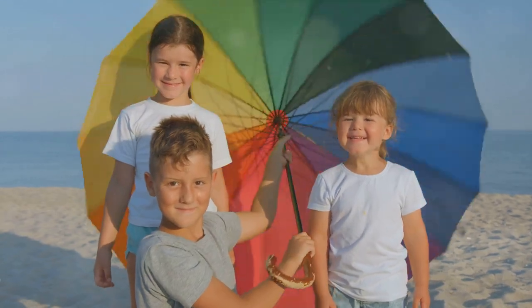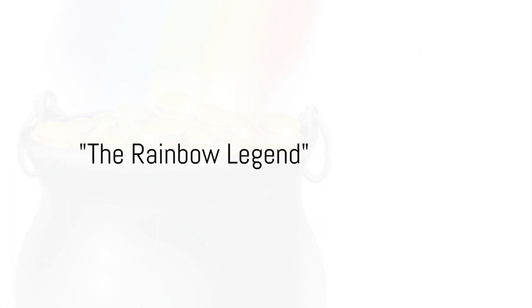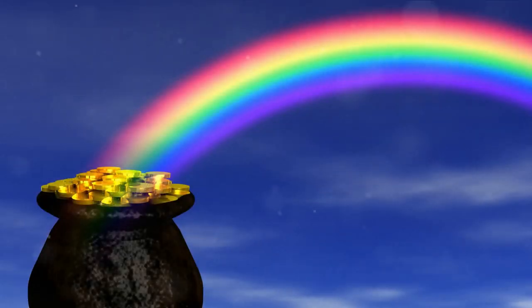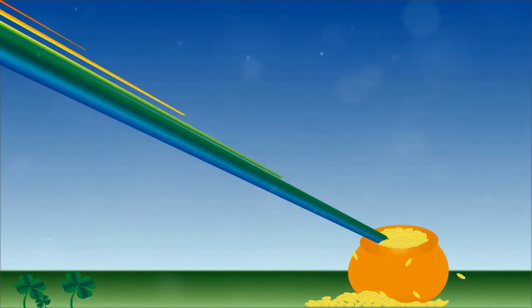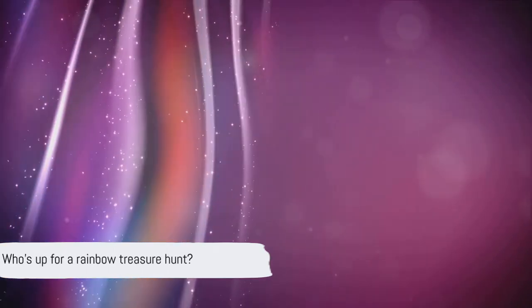And that's how we get to see the beautiful colors of a rainbow. There's a fun Irish legend that says there's a pot of gold at the end of a rainbow. Picture this: a mischievous leprechaun hiding his treasure where no one can reach. It adds a sprinkle of magic to our scientific journey. So who's up for a rainbow treasure hunt?